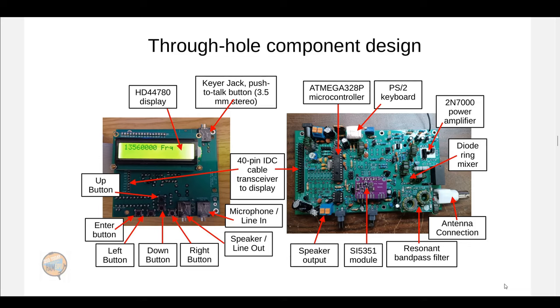This is the through-hole component design. There's both a through-hole version and a surface-mount version. The through-hole version is probably easier to build and maintain for most assemblers. The main disadvantage is that you have to assemble more parts to get the radio working. You actually have two boards here that are connected by a 40-pin ribbon cable, with the boards stacked on top of each other. But since all the parts are through-hole, it should be easier to maintain, and they're bigger and simpler — though it does take a little longer to build.